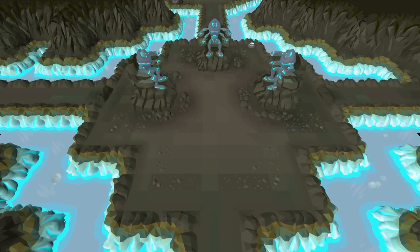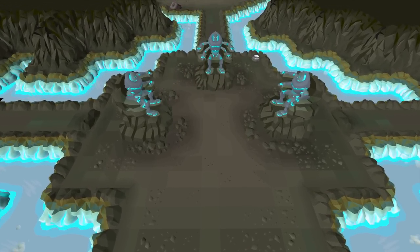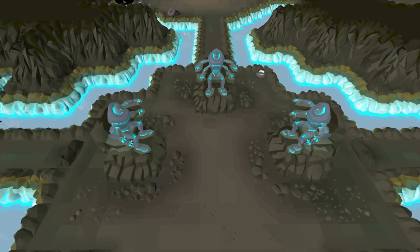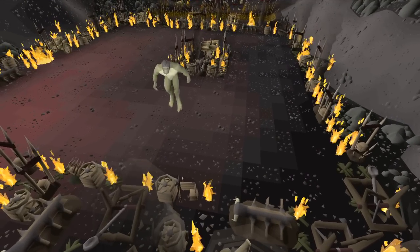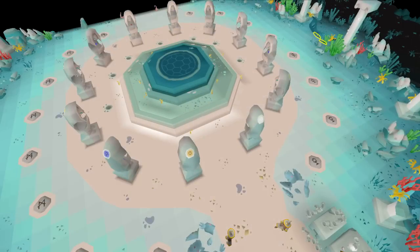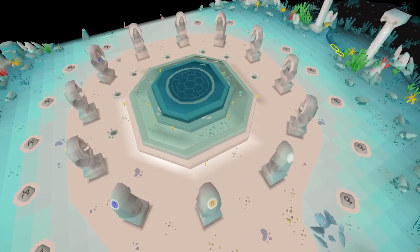On Drop Rate is a series all about testing my luck. Each episode I will pick one or multiple activities to do and one specific unique to get from those activities, but there is a twist. I am only able to do this activity until I am exactly on drop rate. Kill 5,000 Distant Men Shamans to get a Dragon Warhammer, defeat 512 Venenatis to achieve a Treasonous Ring, or loot 300 rifts to obtain an Abyssal Needle are all ideas going by this rule.